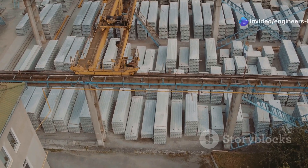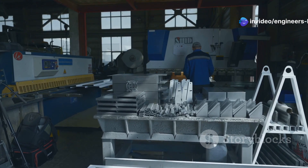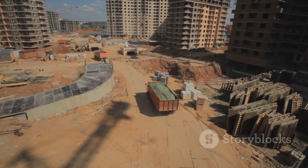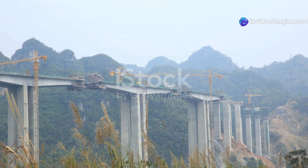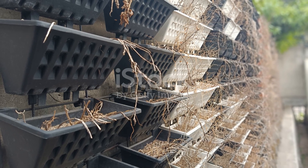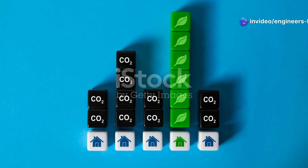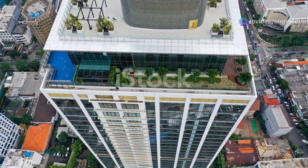Modular construction is another game-changer. Instead of traditional on-site building, we construct modules off-site in a factory setting. These modules are then transported to the construction site and assembled. This approach reduces construction time, minimizes disruption on-site, and allows for better quality control and less material waste. Vertical greenery is also transforming urban landscapes. By incorporating plants and vegetation into buildings, we create healthier and more sustainable cities. Green walls and roofs provide insulation, reduce the urban heat island effect, and improve air quality.